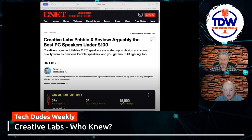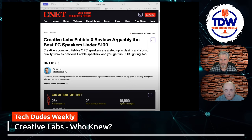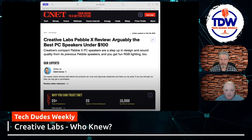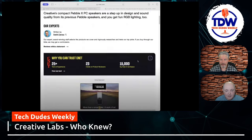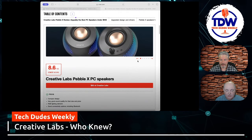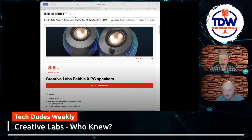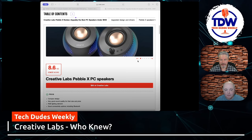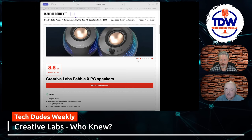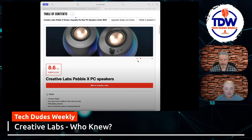These are actually really, really good speakers — and of course they've got RGB lighting on them. They got an 8.3 or 8.6 out of 10. The main con was that if you didn't get the X bundle, you couldn't get a subwoofer with them, and there was no app for Mac. Though that's debatable since Creative Labs was always known in the PC industry, not necessarily the Mac world.